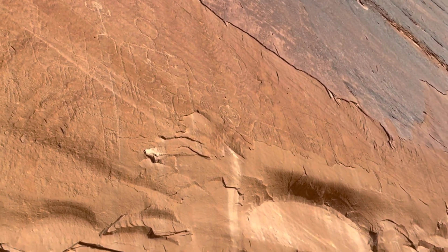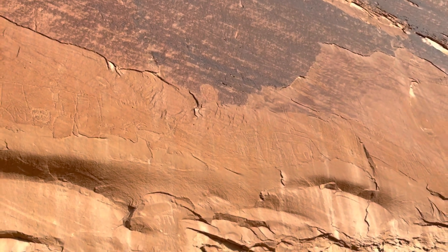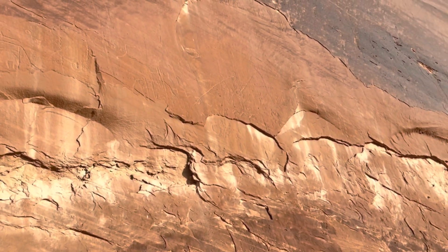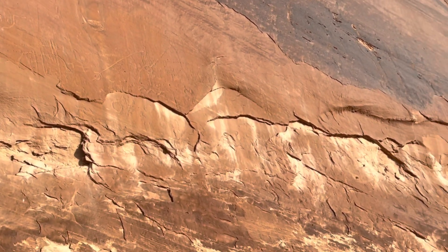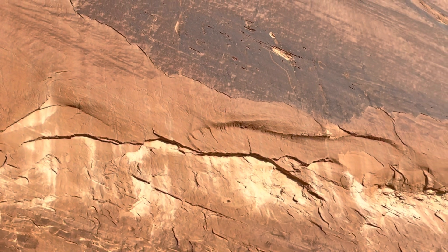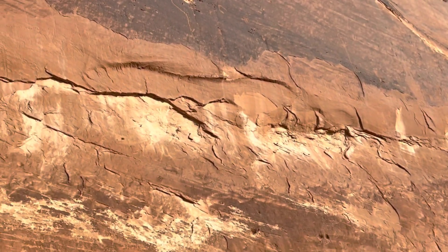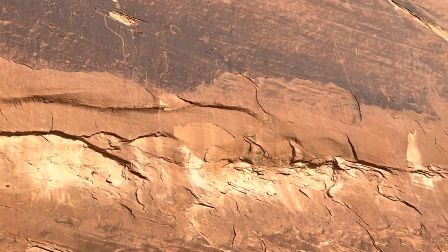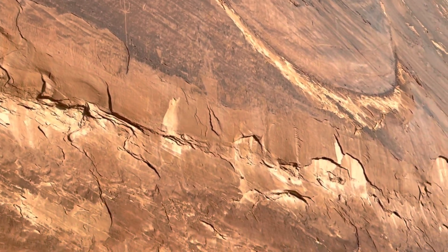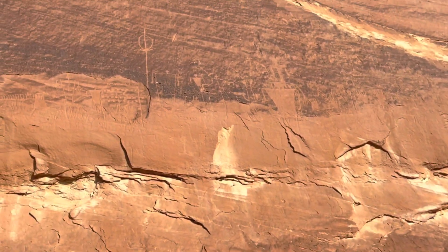Just a ton more right there. Still got more going — it's freaking nuts. There's still more up there; the center screen is probably really hard to see, but there's still more. Holy crap, there's still more. I see some up there — that one in the middle of the screen. Wow, there's still more. Holy crap, look at that — just a ton more figures.